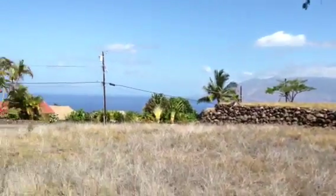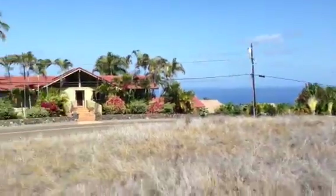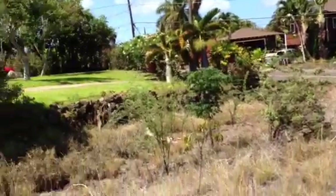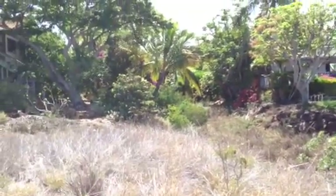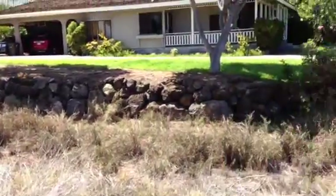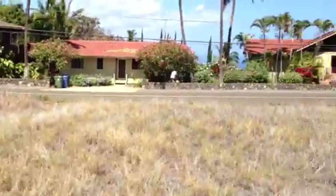Our view up here, if we were forward on the lot, would basically be this from grade. Take one quick look at the drainage gully because that's a nice, free, natural buffer — good separation from the other house without having to own it or pay taxes upon it.